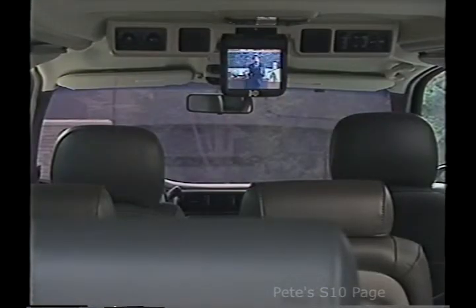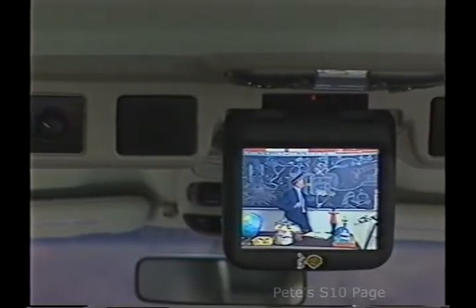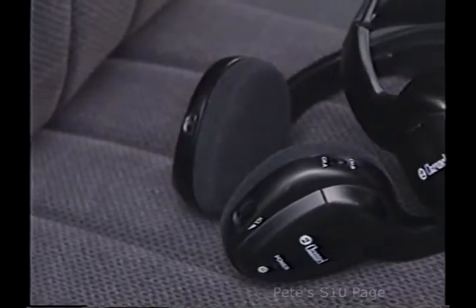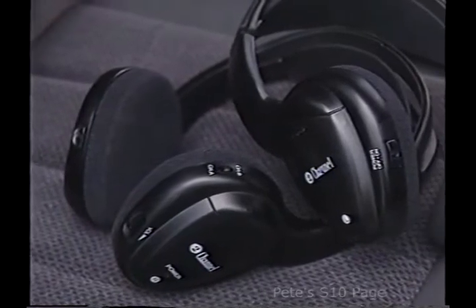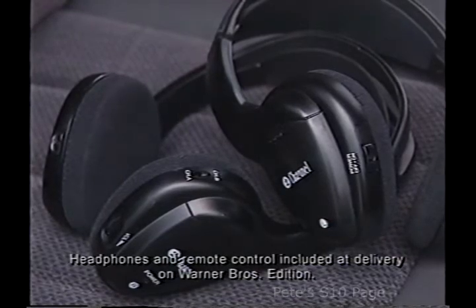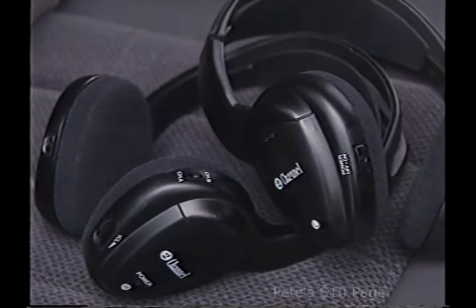For 2001, the already popular Venture Warner Brothers model is enhanced with the next-generation entertainment system. Compared to last year's system, improvements include a larger 6.8-inch flat screen for sharp, clear viewing from all second- and third-row seats. Four infrared wireless dual-channel headphones, each with its own volume control, allow passengers to choose between the video player or stereo system with the flip of a switch on the headphone. These battery-operated headphones shut off automatically after three minutes when not in use to preserve battery life.